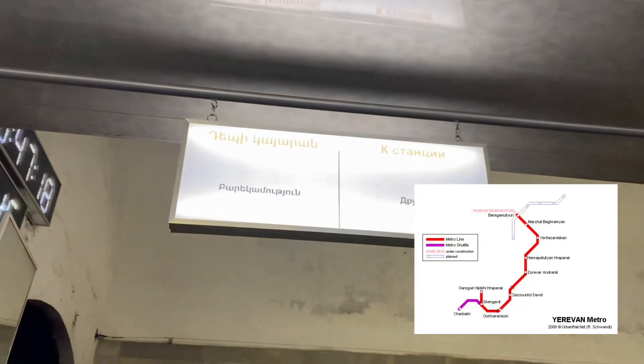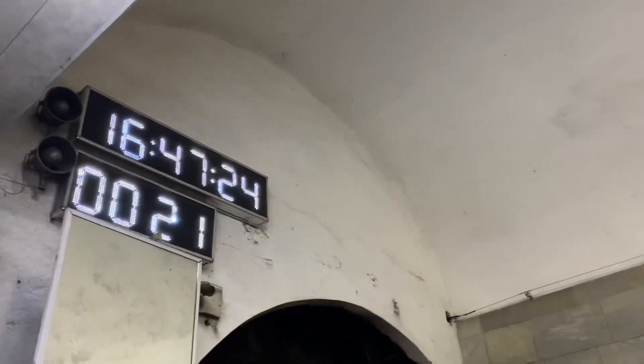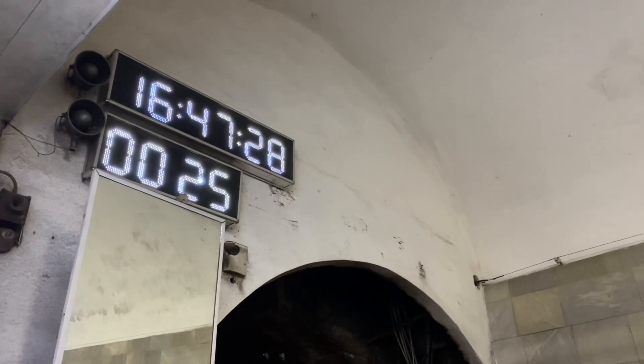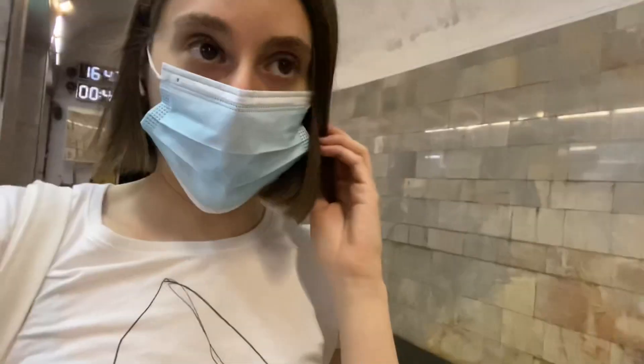So this is the one we'll take that goes to the first station, which is called Paragamuchun. Over here it shows you how many seconds ago the last train was — we missed it by 26 seconds. That's okay, we'll wait here. Quick update on the tokens: they're still 100 drams — so 16 or 19 cents, which is what I said earlier. Good.